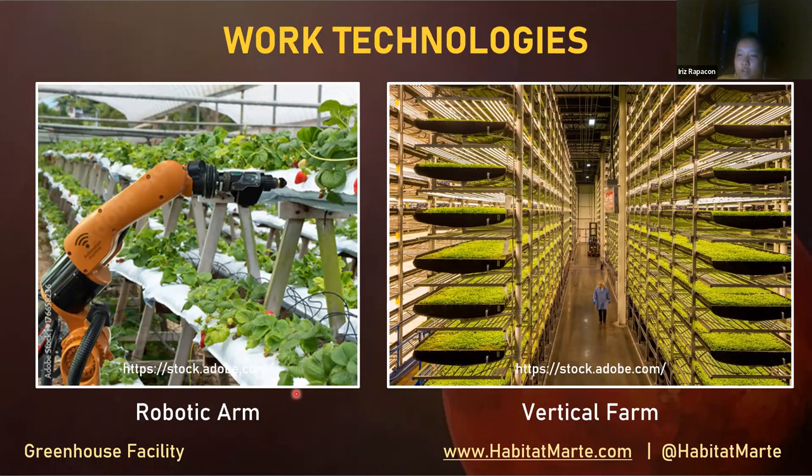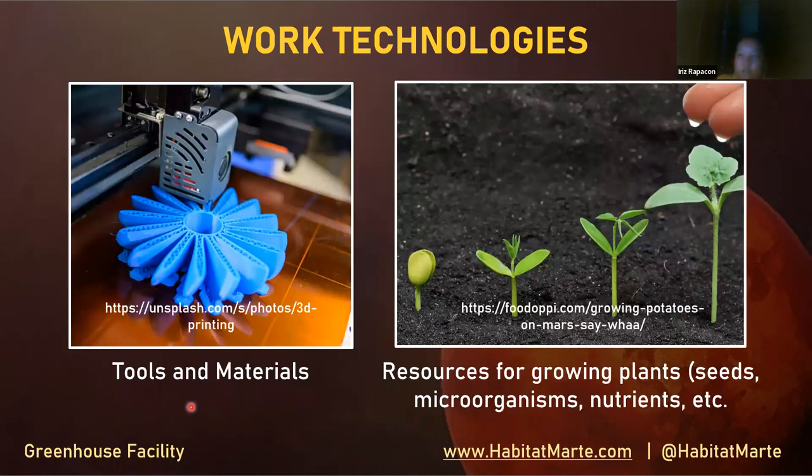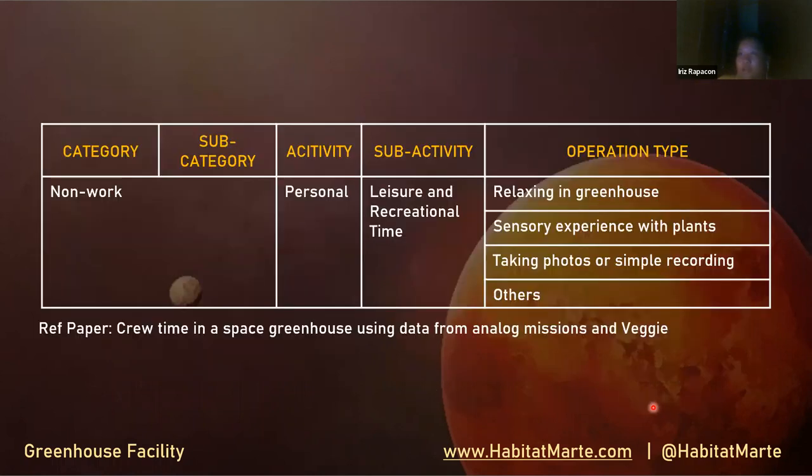The robotic arm can plant, water, or handle other repetitive tasks in the greenhouse. Vertical farming can also be applied in the plant systems. Biotechnology such as algae cultivation technology is another reference from a research paper attempting to produce algae. Tools and materials can be developed via 3D printer on Mars or brought in-situ from Earth, including resources for growing plants such as seeds, microorganisms, and nutrients sent from Earth.